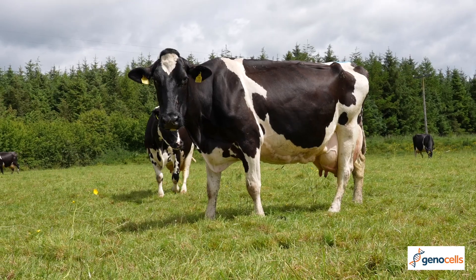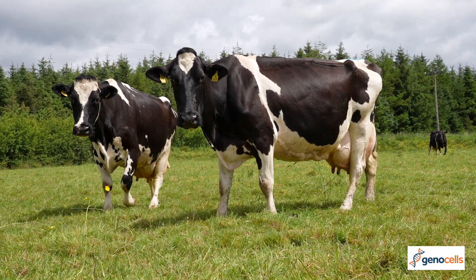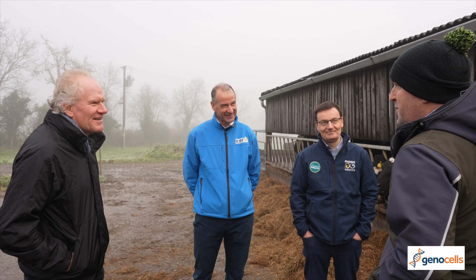In terms of ICBF's involvement in the new GenoCells Programme, we are providing the back-end technology to enable the service providers — Munster Bovine and Progressive Genetics — to roll out the service. We provide all the technical back-end support.